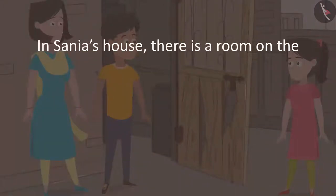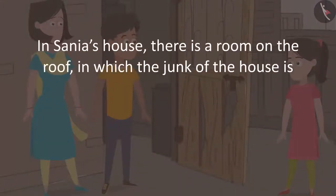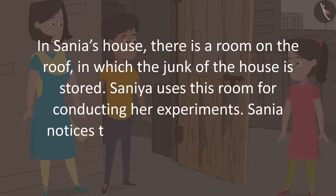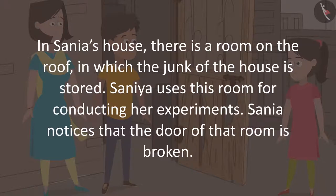In Sanya's house, there is a room on the roof in which the junk of the house is stored. Sanya uses this room for conducting her experiments. Sanya notices that the door of that room is broken.